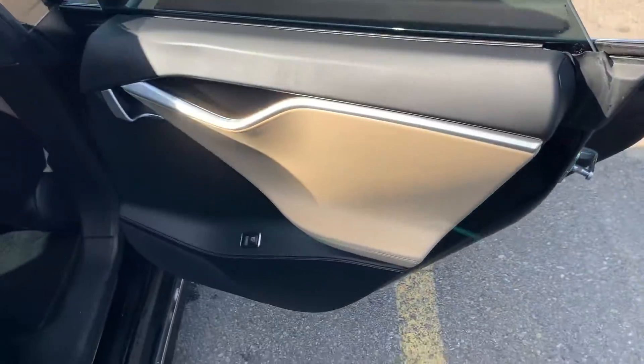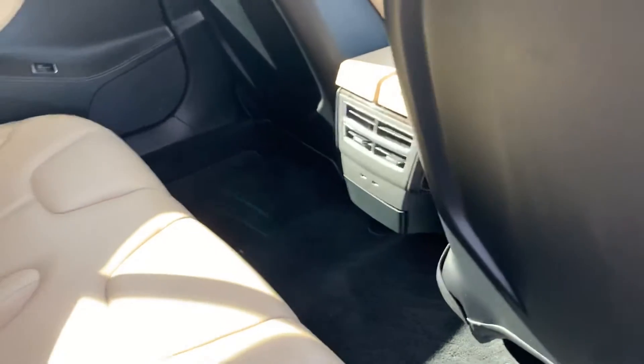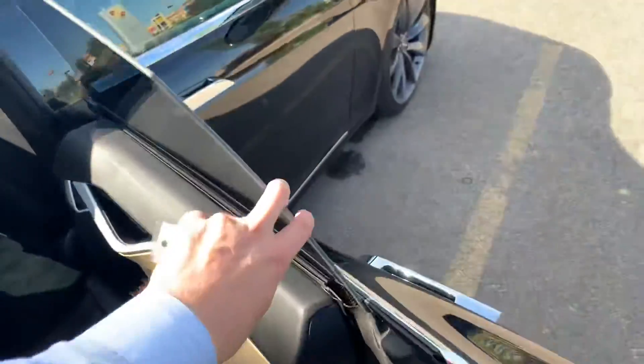Opening up the rear, you've got USB ports there for your passengers in the back. The rear seats are in good condition, with carpet floor mats.